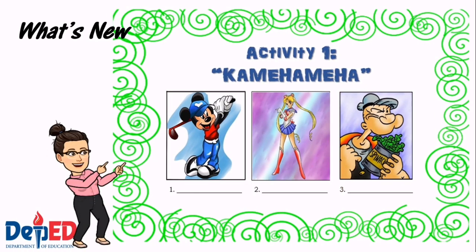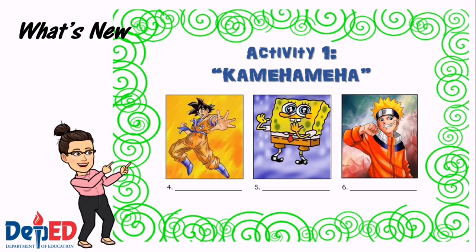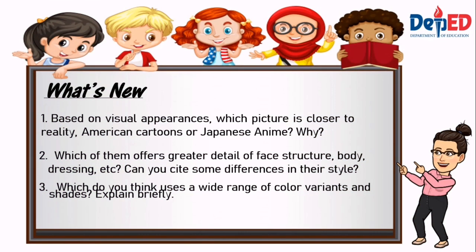Let's recall your childhood — do you remember all of these characters? Our activity 1 is entitled "Welcome to the World of Cartoons and Anime." The following are characters from different cartoons and anime. Identify each cartoon character as Japanese anime or American cartoon. Write your answers in your activity notebook or activity sheets. Based on the visual appearances, which picture is most closely related to reality — American cartoons or Japanese anime? Why?